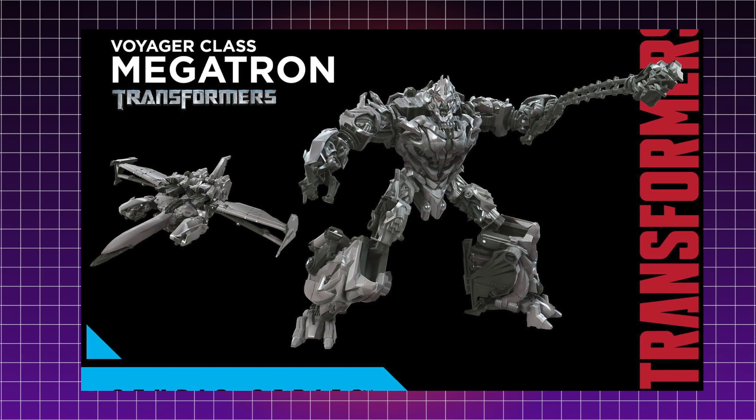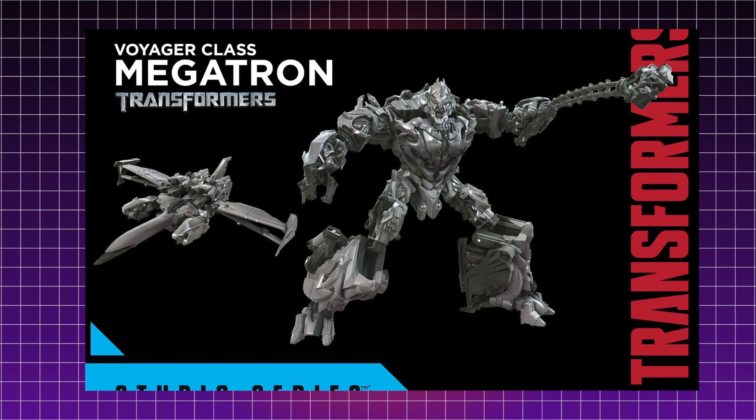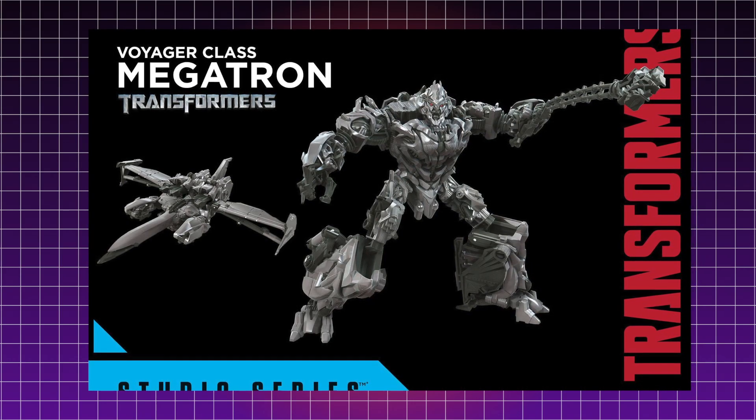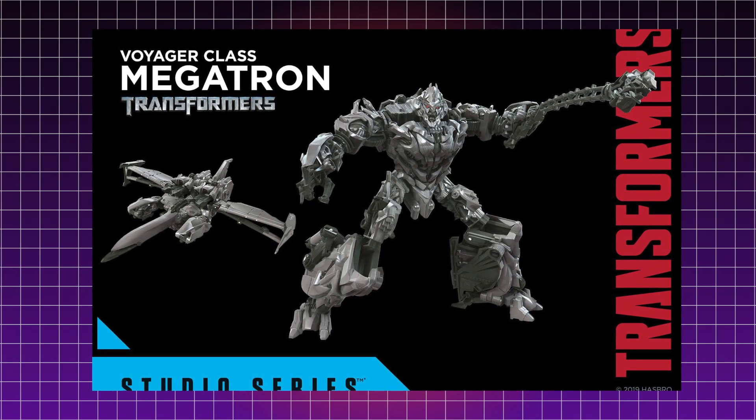He comes with his mace weapon, which he used in several parts of the movie, including the part where he knocks them off the roof. So you can definitely recreate that scene. And of course the jet mode looks really, really cool.